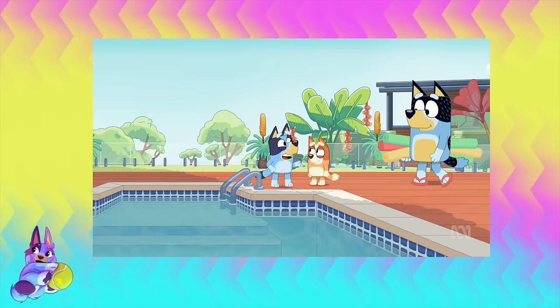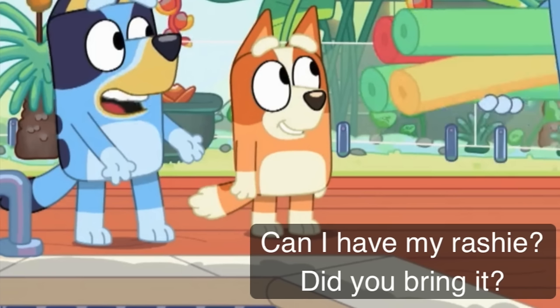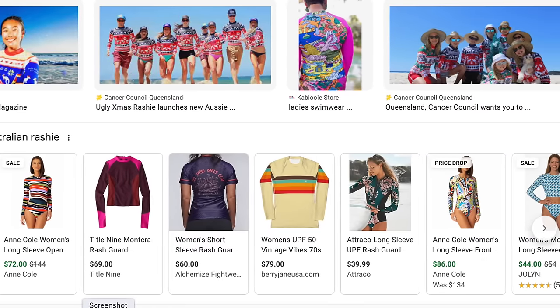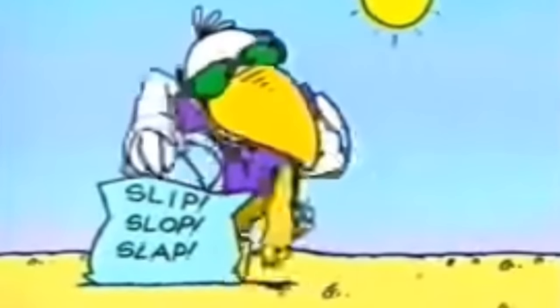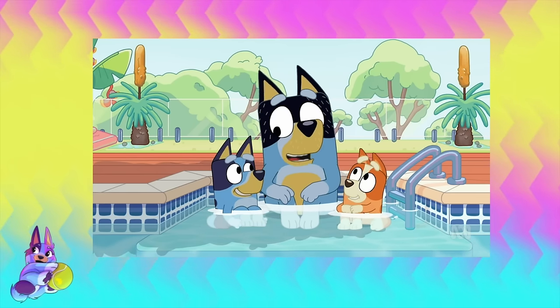We have some very specific Aussie dialogue in this episode. The girls ask about their rashies - a rash guard. In Australia, that's usually a long sleeve swimming top that most of us have to wear because the sun is deadly in Australia. We have a lot of holes in our ozone layer and that's why you need hats, sunscreen, and rashies as well - slip on a shirt, slop on sunscreen, and slap on a hat. They also reference morning tea time, which is a very Australian thing - it's usually when you have a snack or parents might have tea.